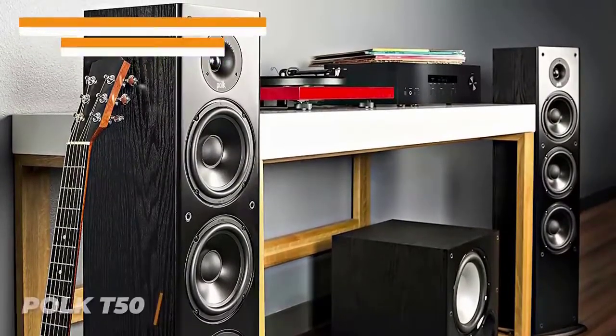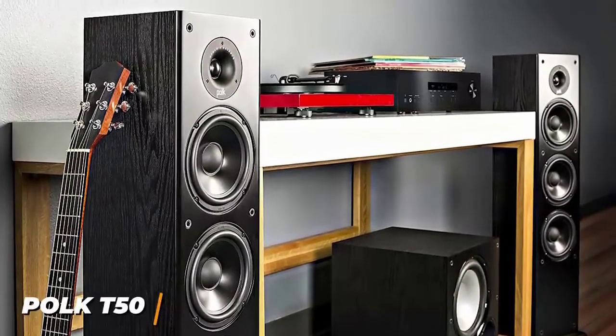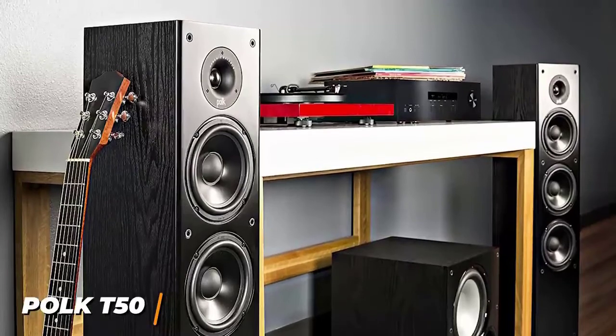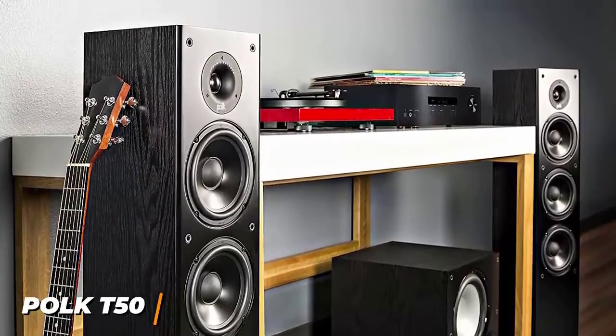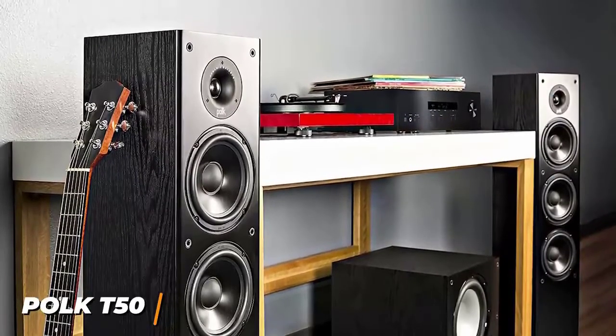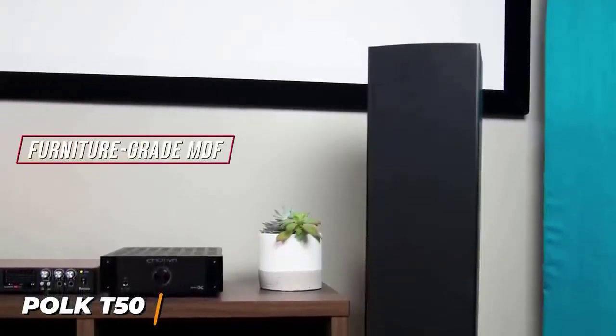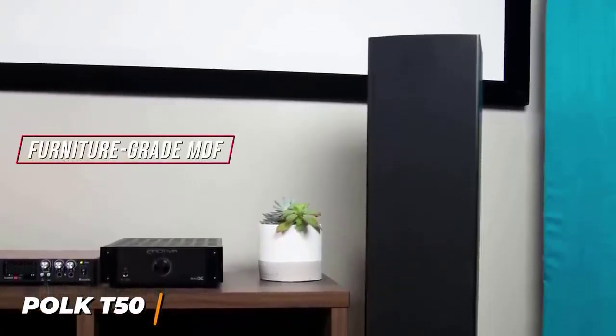Despite the inexpensive price, the Polk T50 delivers surprisingly powerful sound, crisp audio to bring your favorite content to life, and versatile connectivity options for easy integration into most home theater systems. They have a robust cabinet made from furniture-grade MDF to reduce distortion and resonance for better quality audio.